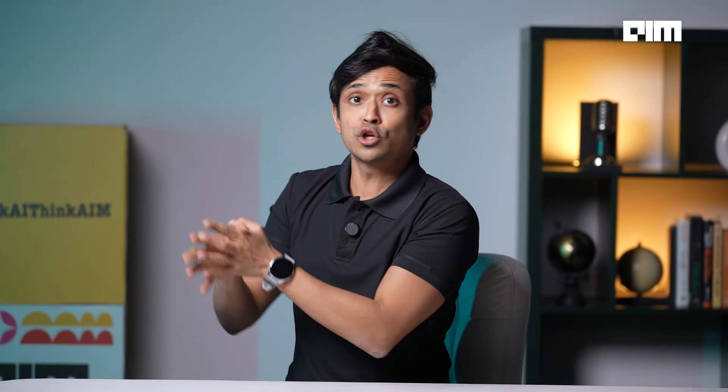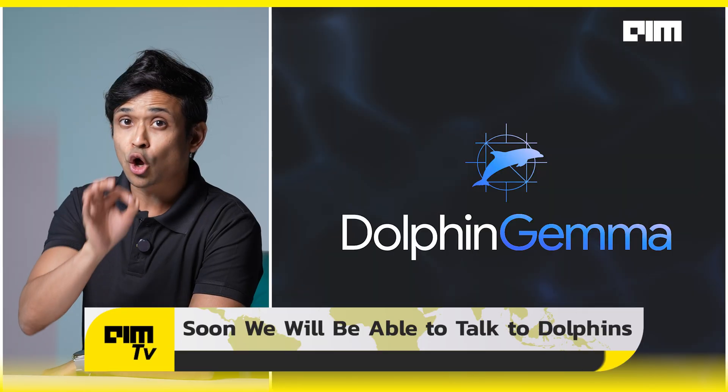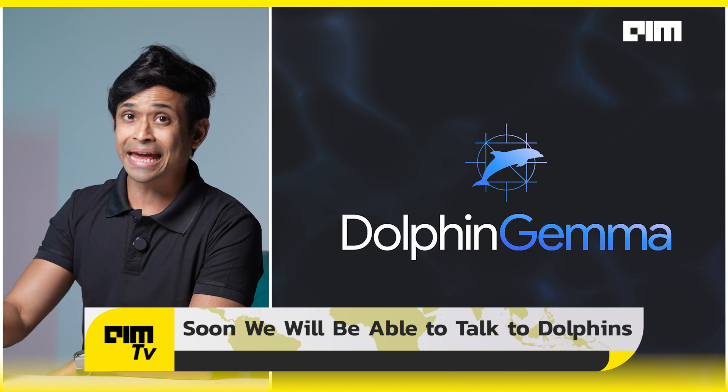Some dolphins even use signature whistles, almost like names. Others squawk during fights or buzz while chasing prey. But to be able to decode that in the wild was nearly impossible — until now. Enter Dolphin Gemma.